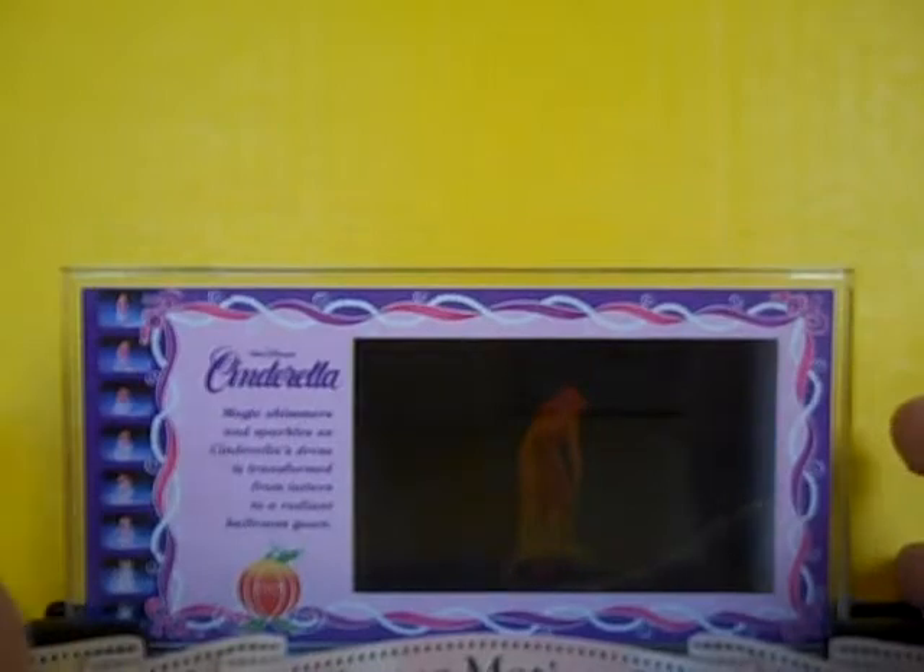It is sealed into a plastic case. The other side has a history of the Cinderella movie.